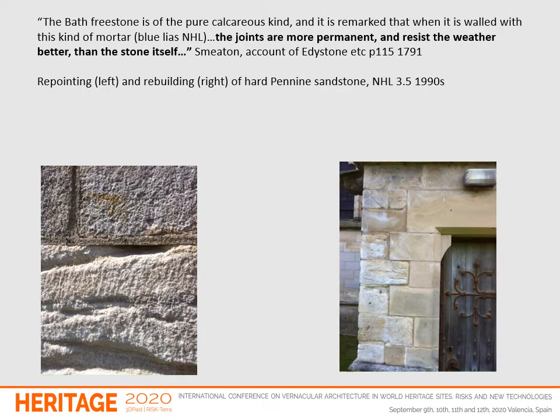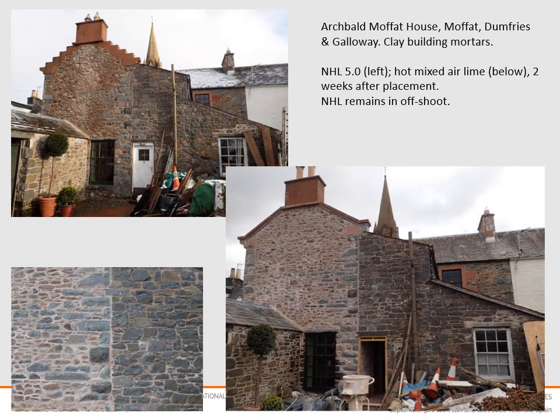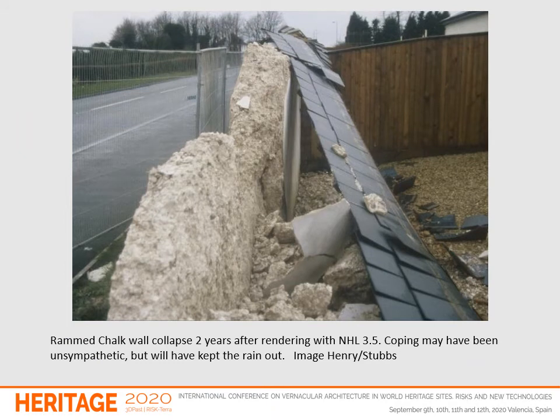These are some of the effects we're seeing in the UK of liberal NHL use. Work done 20 years ago with NHLs shows exactly the same patterns of decay and degradation and wetness that we generally see when cement is used. Shrinking away from stones, allowing water in, no sacrificial behaviour, wetting up of buildings. This building, two weeks after repointing with a hot mixed air lime, had dried — whereas in this case a round chalk wall rendered with NHL 3.5 collapsed two years later because of saturation.